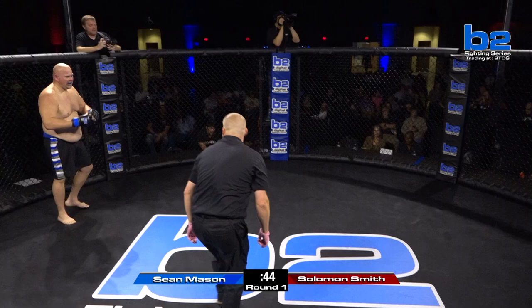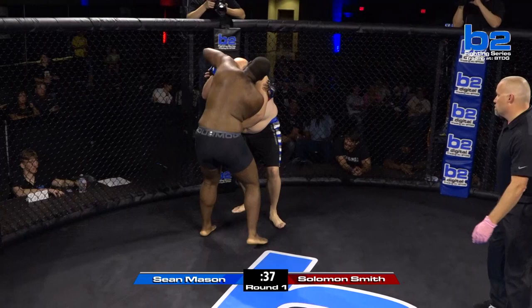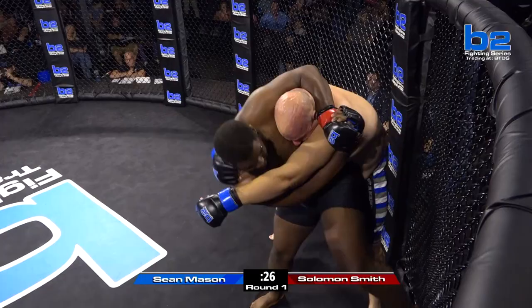It really seems like Solomon's closing the distance fairly well. He's getting that body lock but then he's letting it go. With that snap single that he had — here you see it again. Double underhooks for Solomon Smith, putting Sean Mason's back on the cage. Good uppercut, ripping uppercut underneath. That was a good hook by Sean Mason as well. Big headlock!